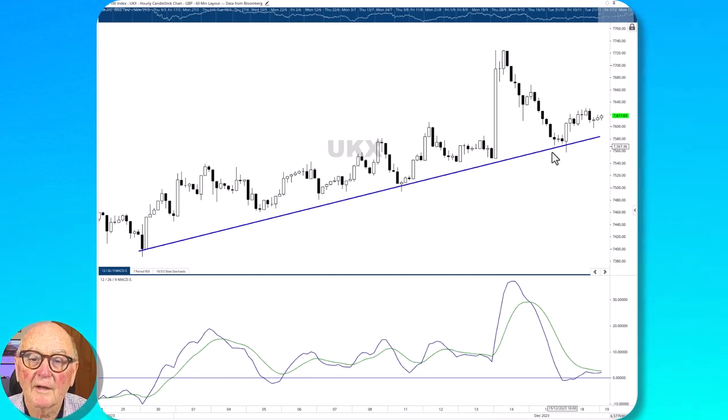If those were to give way, then we're on our way down. But if we break the high here at 7,630, we can extend and swing to above this recent high and continue with another higher high pattern at 7,726.